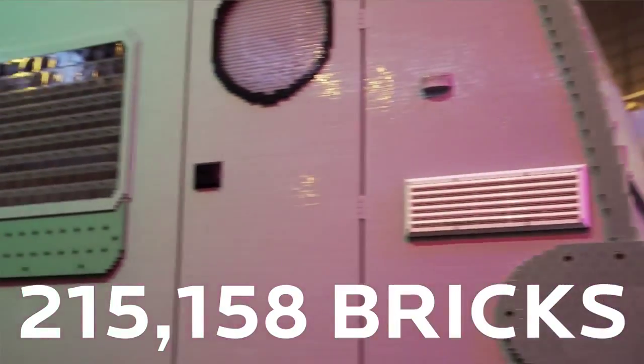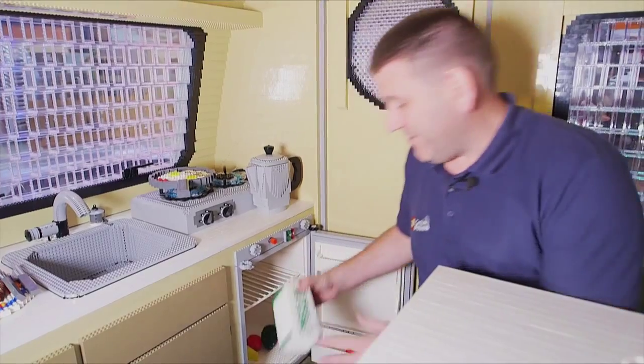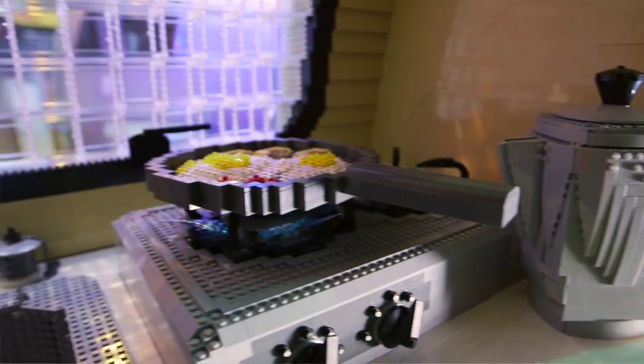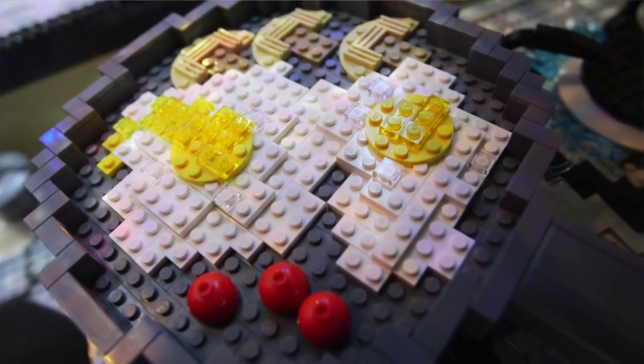We have fitted a fridge, and inside we do have some normal fridge items. So we have a carton of milk. On the top we have a nice coffee pot. If you're hungry, we've got some eggs and some mushrooms.